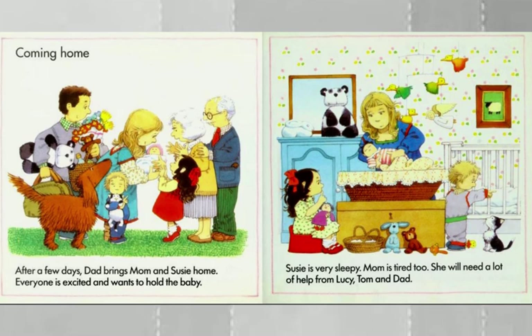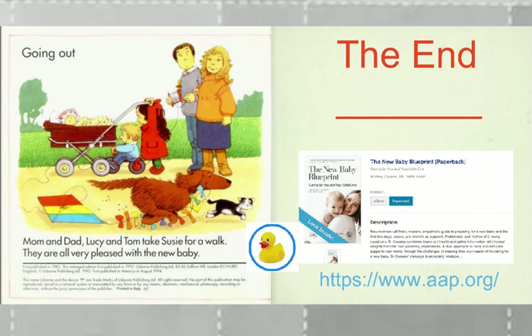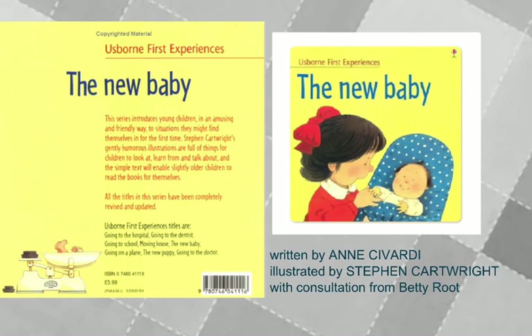Yellow ducky, yellow ducky, where are you? The mobile still has the flying yellow ducks, but the yellow duck we're looking for is right here, behind Tom. Here's a blue ducky, but here's the yellow ducky. And here on the last page, you'll have to find that yellow ducky on your own. This fun book about having a new baby in the family is called The New Baby. The author, Anne Savardy; the artist, Stephen Cartwright; and the consultant, Betty Root.